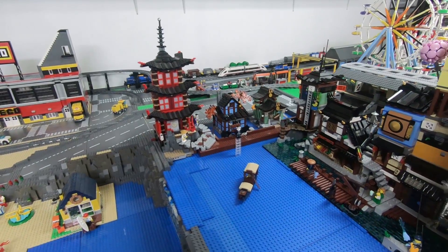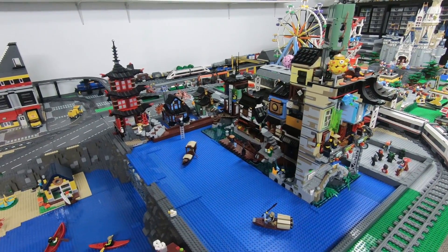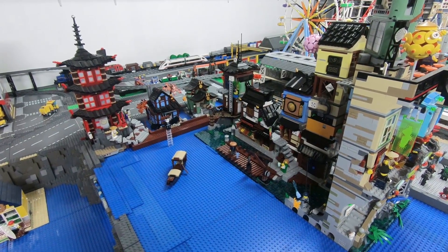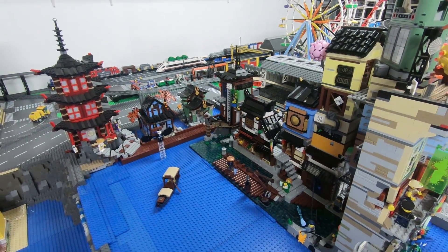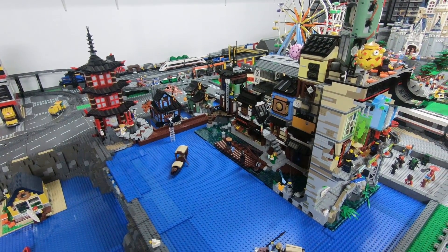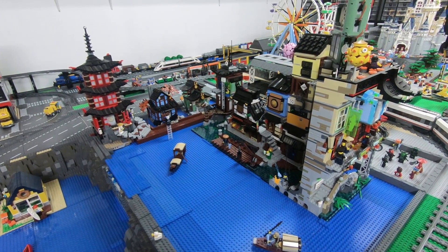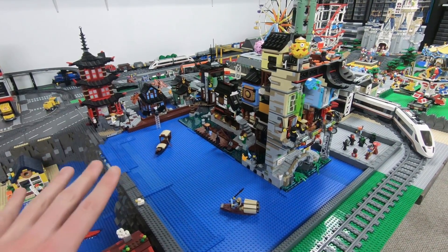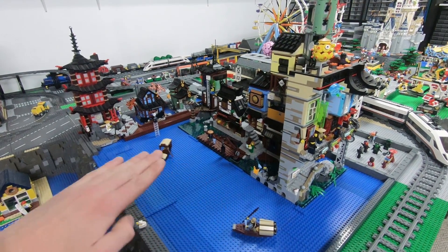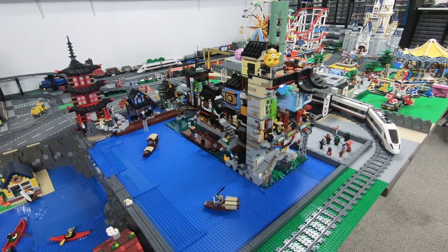One thing I have to do is make the water consistent. In the Ninjago City sets they've done a really good job using different layers of plates and trans blue tiles to give different depths to the water. I think once I order maybe 500 of those one-by-two trans blue pieces and tile this whole area, it's going to work really nicely. I'll probably put a layer of plates and then some more of those one-by-two trans blue pieces throughout as well.